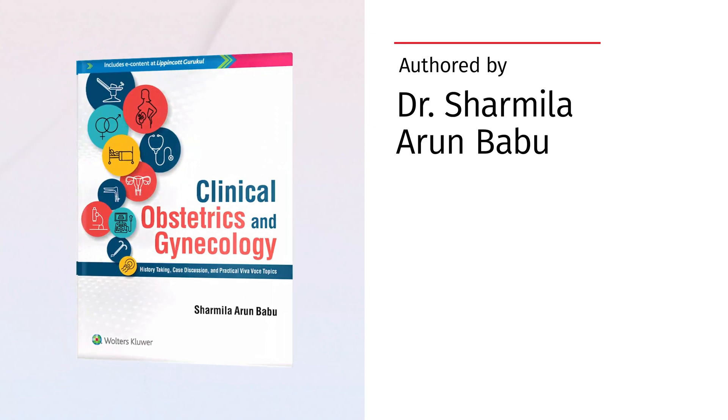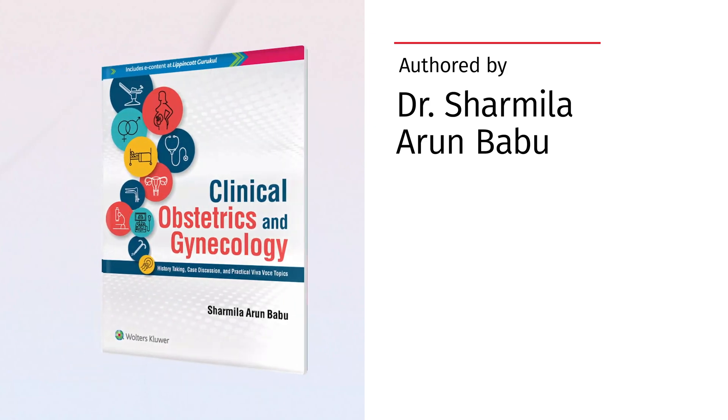Authored by Shamila Arun Babu, this book reflects over 12 years of teaching excellence and research expertise.